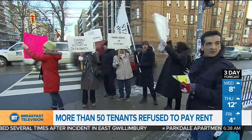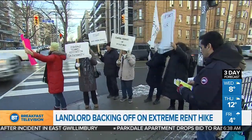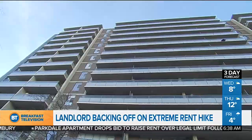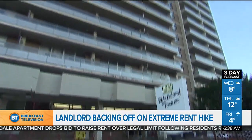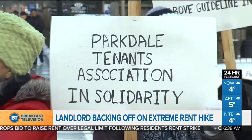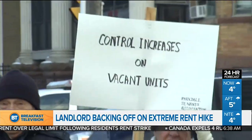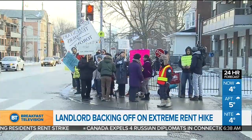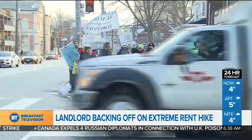A big victory for tenants of a Parkdale building: a landlord is backing off a decision to raise rent by more than double the legal amount. Those plans had prompted more than 50 tenants to refuse to pay rent since February, with regular protests outside their King West building. The property owner wanted to raise the rent nearly three and a half percent — more than double the provincial rent cap of 1.8 percent — claiming the increase was justified by hundreds of thousands in building improvements. But the landlord now says he is backing off the extreme rent hike, much to the delight of tenants.